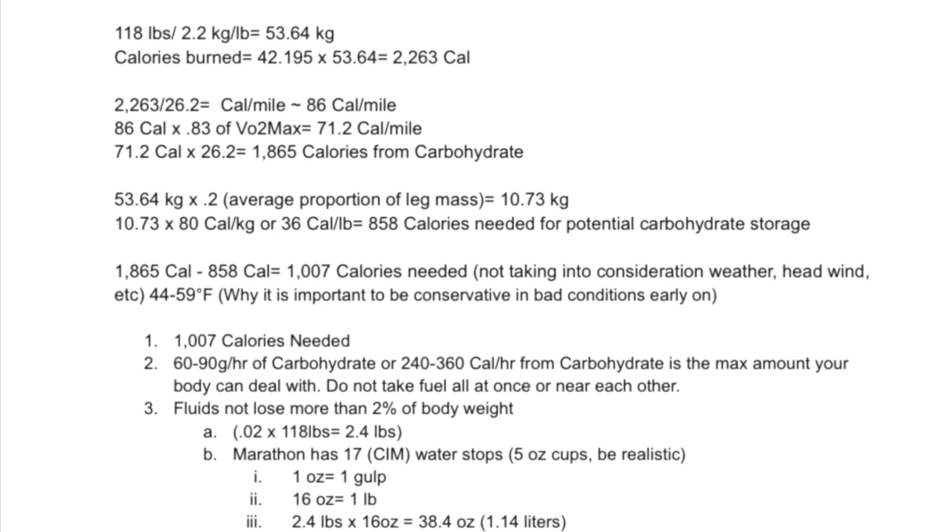86 calories times 0.83 of your VO2 max equals 71.2 calories per mile. A marathoner can run anywhere from 75 to 85 percent of their VO2 max depending on fitness. I have big goals — I need to be at around 0.83 of my VO2 max to run sub 2:18 and get the U.S. Olympic Trial standard. 71.2 calories times 26.2 equals 1,165 calories from carbohydrate to run this marathon.